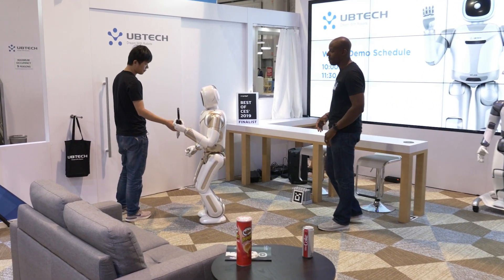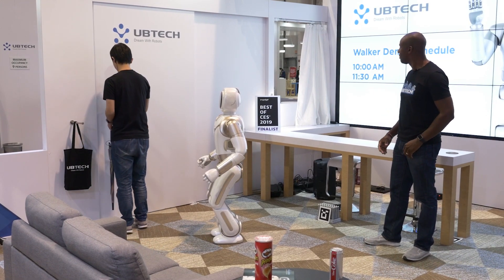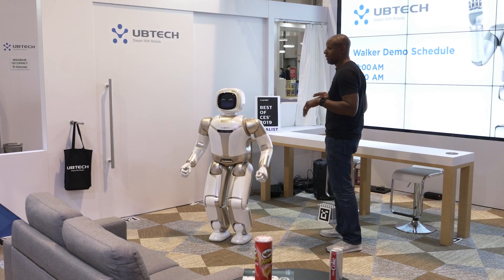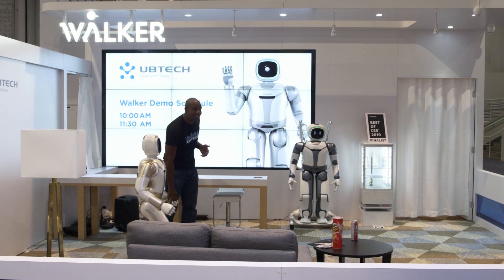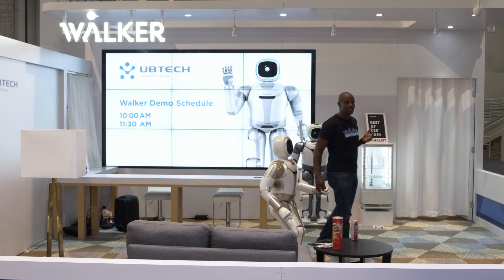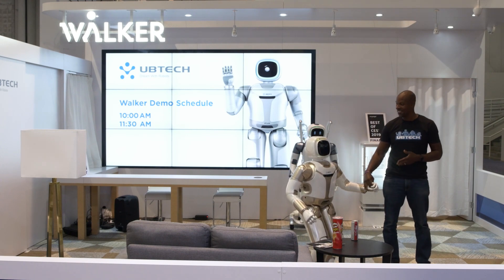Walker says, "Let me turn off the lights for you," serving again as a central hub for smart home lighting applications. When asked, "Walker, may I hold your hand?" — Walker is safe to interact with, so you can hold his hand. UB Tech aims to introduce intelligent robots to homes and businesses all over the world, and Walker is a big part of that. Walker says his goodbyes: "Thank you all. Goodbye."